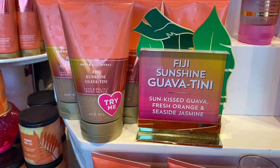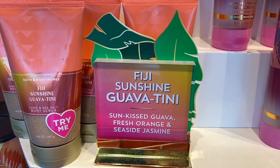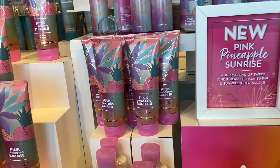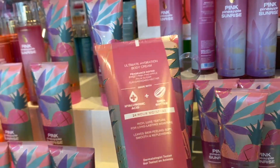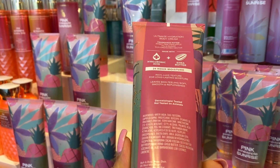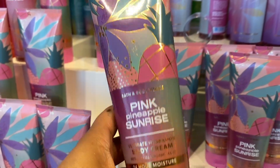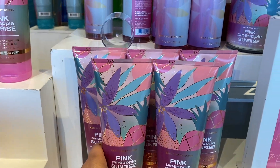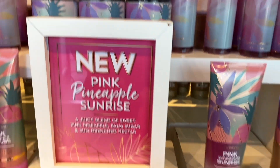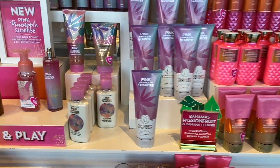We have Fiji Sunshine Guava Teeny — there are the notes, I always show you the notes, you can pause if I move too quickly. We have the Pink Pineapple Sunrise — I'm sorry, I keep messing up the name. I really do like this scent, and I'll talk about it more in another video. I really love everything about it, especially the packaging — it's my color.